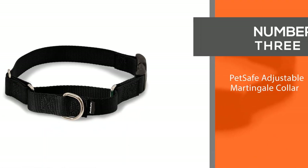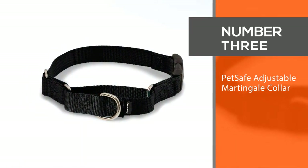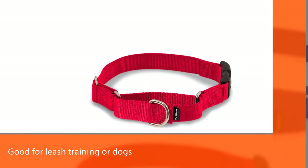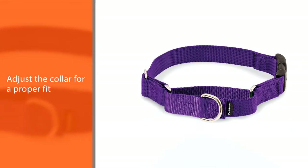3. Pet Safe Adjustable Martingale Collar. For those who would prefer a Martingale Collar, highly consider this Pet Safe Martingale Dog Collar. Martingale collars are good for leash training or dogs that love breaking out, as they tighten when pulled.